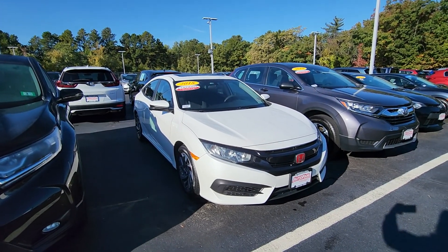Hi Stephanie, this is Sue from Auto for your Honda. I'm making a quick video of a 2018 Honda Civic that you inquired about.